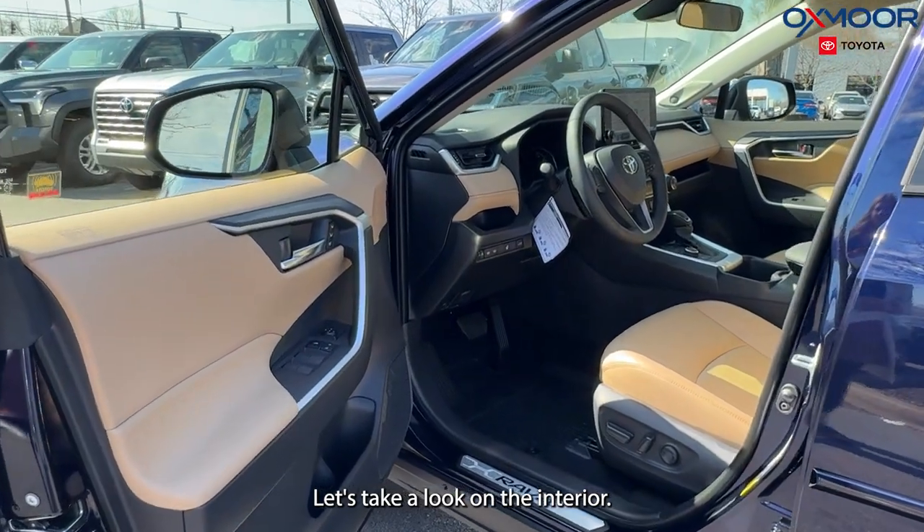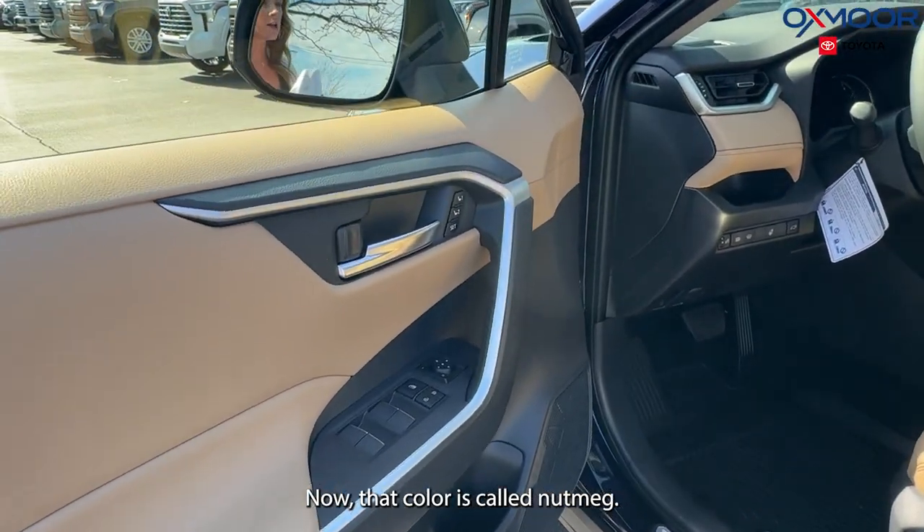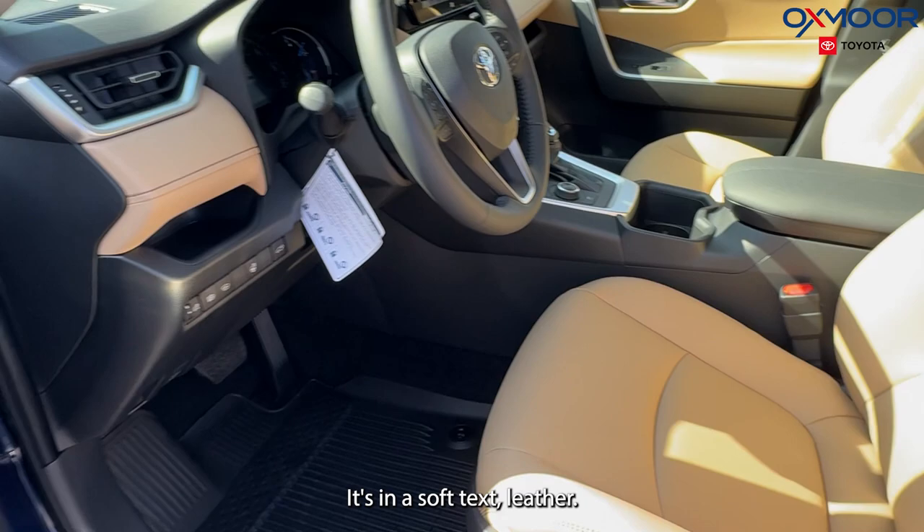Let's take a look at the interior. The interior color is called Nutmeg and it's in a soft textured leather.